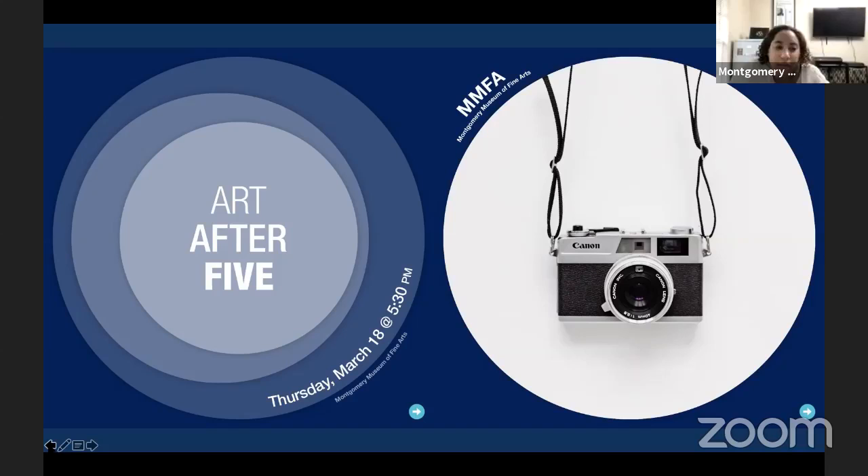We have a great lineup for you tonight. Tonight's discussion will be on Anderson Scott Photographs, the exhibition currently on view in the Atrium and Blackman Galleries. It went up on February 13th and will come down on May 9th.